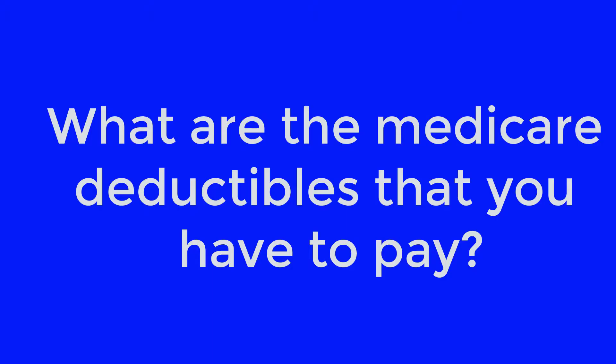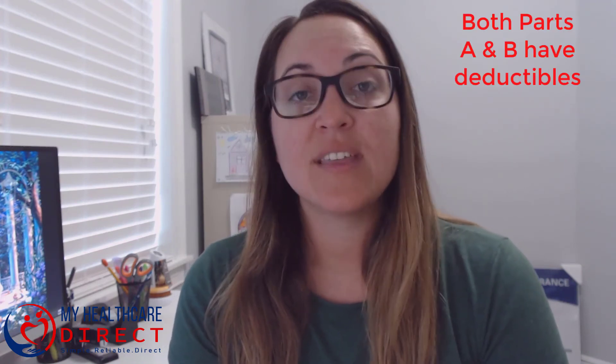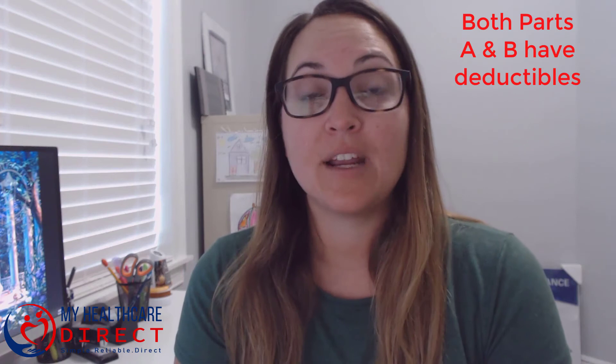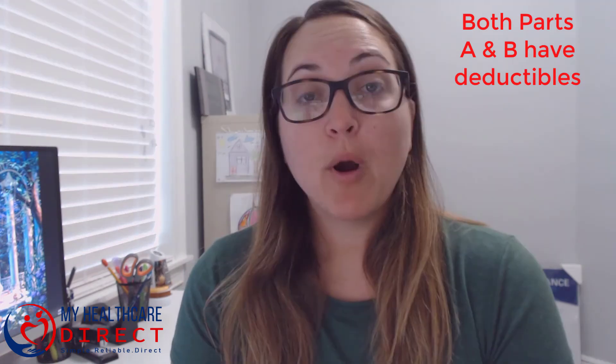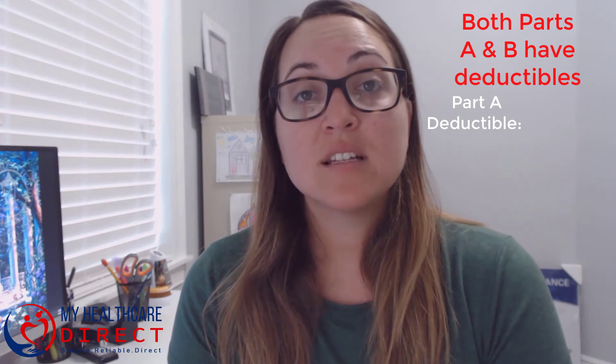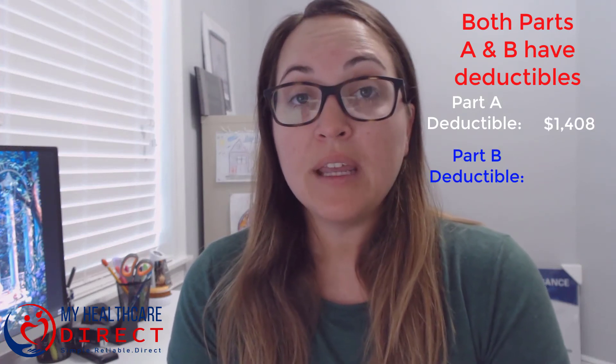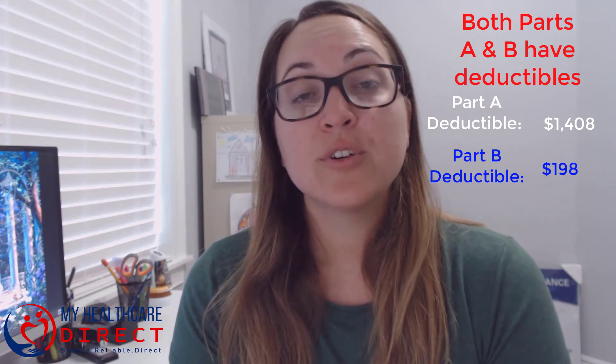What are the Medicare deductibles that you have to pay? With Original Medicare, both Parts A and B have their own separate deductibles that you're responsible for meeting before Medicare starts to pay their share. For Part A, which is your hospitalization, currently in 2020 that deductible is $1,400, and for Part B the current deductible is $198.